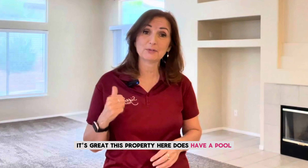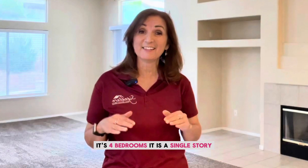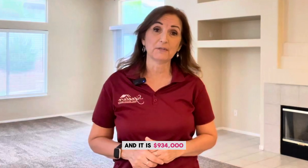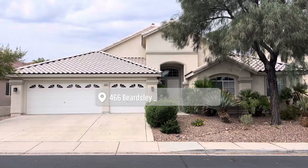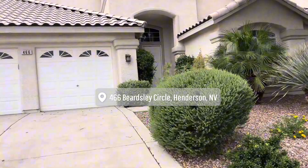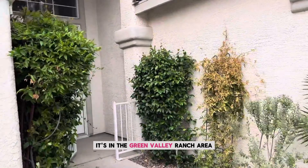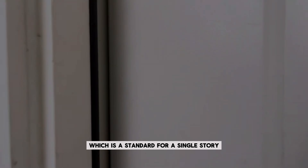This property has a pool, so if you want to stay home and enjoy your own pool, it's great. This property is 2,900 square feet, four bedrooms, single story with three bathrooms, and it is $934,000. It's located at 466 Beardley Circle in Henderson, in the Green Valley Ranch area.